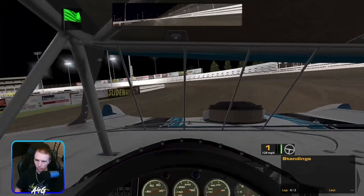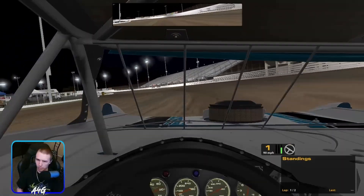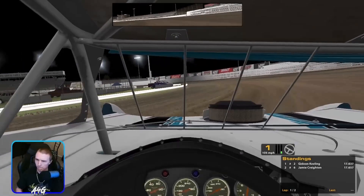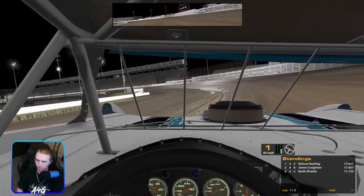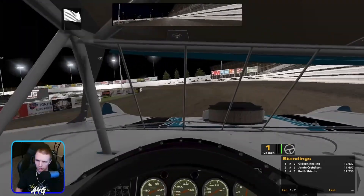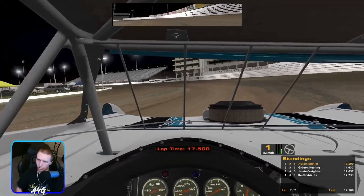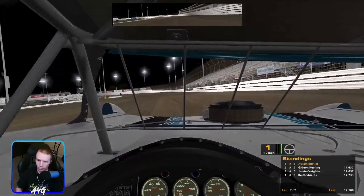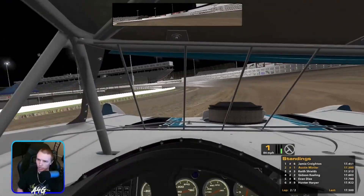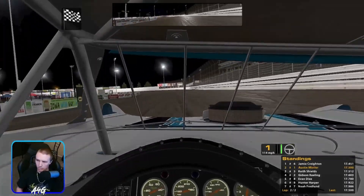Just try to hook the bottom the best you can in both corners. Might be able to slide up in one and two and catch that grip potentially. We'll see what kind of time we can get — they're running sixes, we're running faster than that. I'm going to slide up in one and two and try to catch that grip a little bit. I didn't hit it quite right, just to see if that would do anything on the second lap.